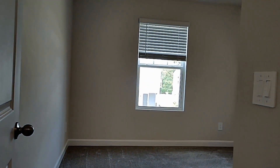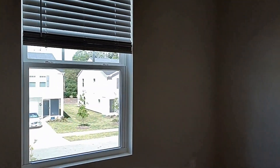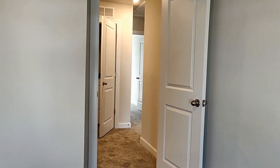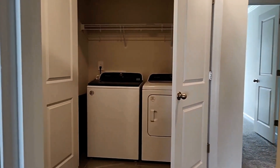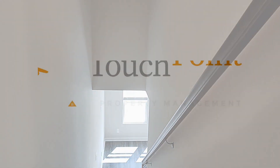And here is bedroom number three. Come and make this your new home. We look forward to hearing from you soon. Thank you.